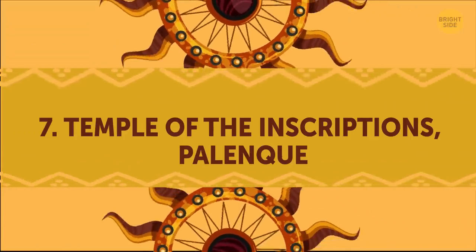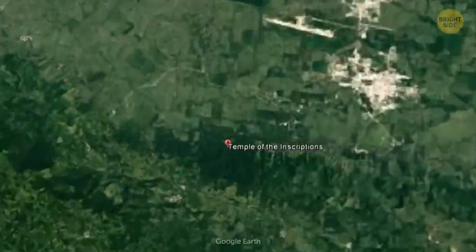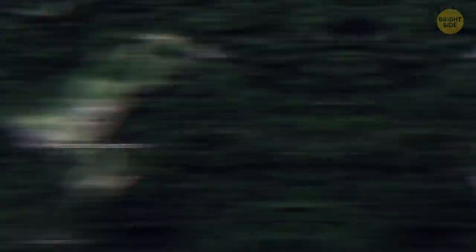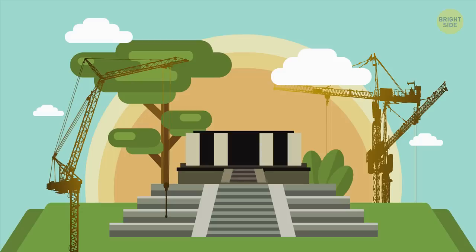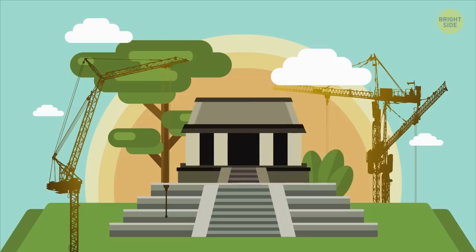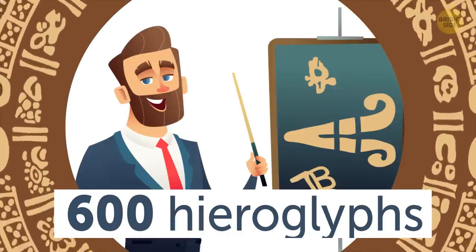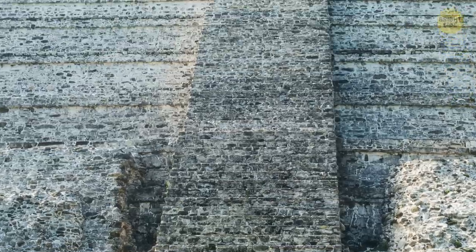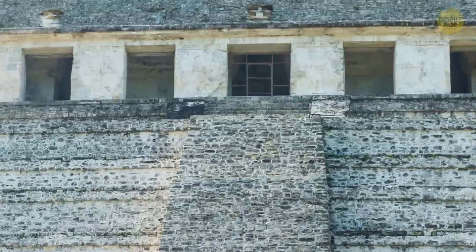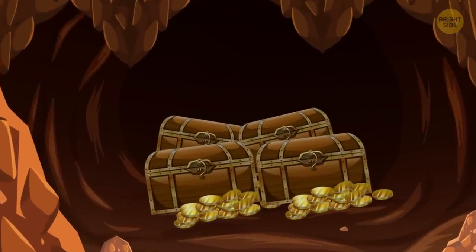Temple of the Inscriptions. This temple was built as a tomb for King Pacal, the ruler of Palenque in the 7th century. Construction of this monument started in the last decade of his life and was finally completed by his son and successor. The inner walls of the temple are inscribed with about 600 hieroglyphs, some of which are yet to be deciphered. A hall with three chambers is located at the top of the pyramid, and in 1949, one of the chambers revealed a sacred passage to the ruler's tomb, filled with ancient treasures and artifacts.